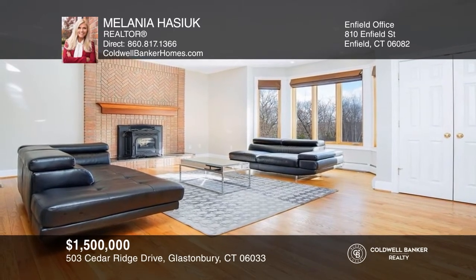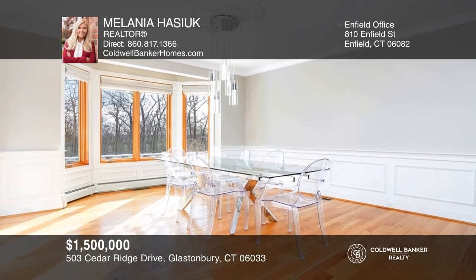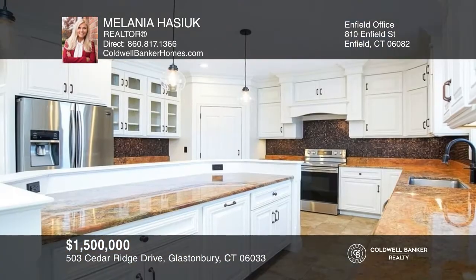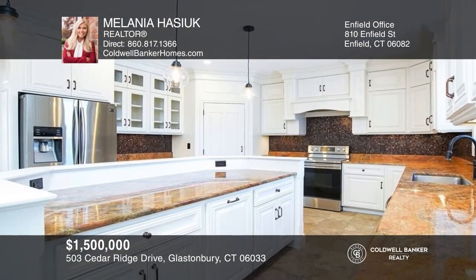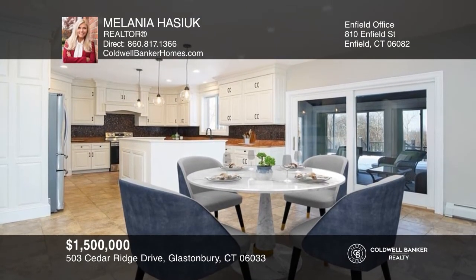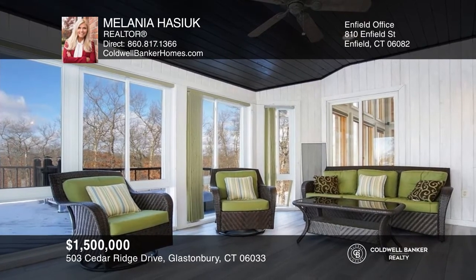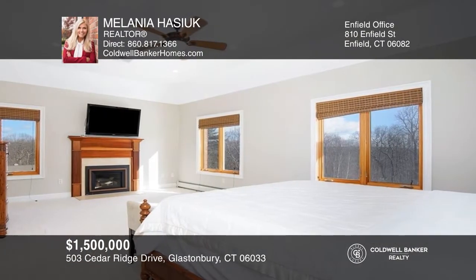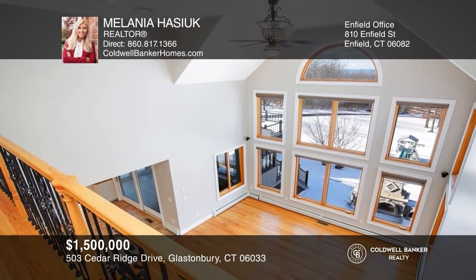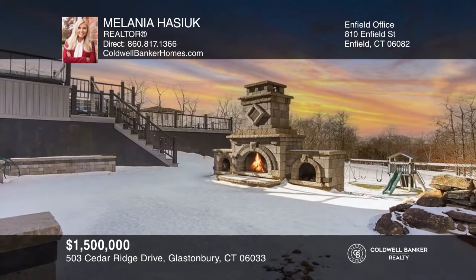Don't miss one of the best views in Glastonbury overlooking the state capital. This custom-built brick home offers four bedrooms, five and a half baths, and over 5,800 square feet of living space. The main floor features a beautiful sitting room with a fireplace, formal dining room, great flow for entertaining, and spacious kitchen with access to the three-season sunroom. Retreat to the primary bedroom suite with a full bath and fireplace. All other bedrooms have an ensuite bath. Enjoy the views from the multi-level deck with a pool, spa tub, and outdoor fireplace. Contact Melania Hachouk for more details.